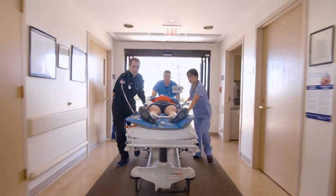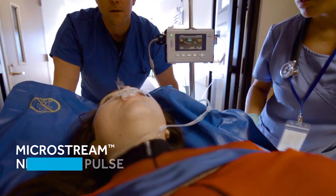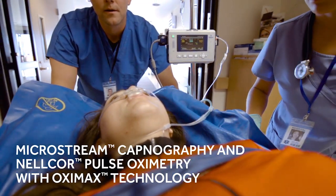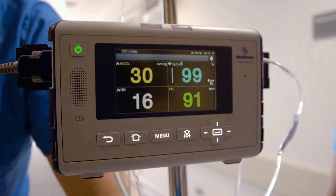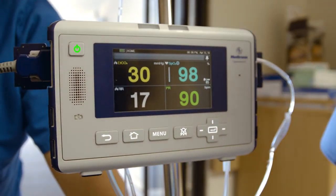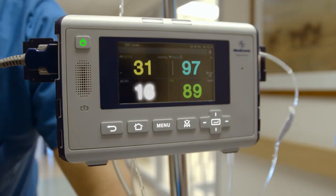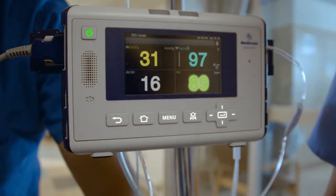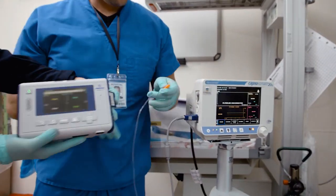At its core is the accuracy of two industry-leading monitoring technologies. MicroStream Capnography and Nellcor Pulse Oximetry together deliver four key respiratory parameters with continuous measurement of exhaled carbon dioxide, oxygenation, respiration rate, and pulse rate. MicroStream sampling lines work with monitors across the continuum of care.